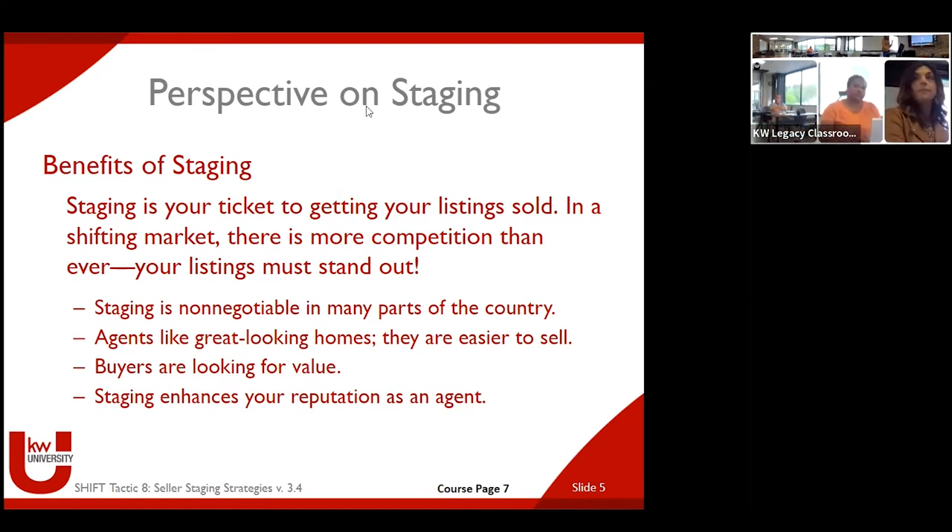We actually use staging in our listing presentation. We show sellers the difference between a staged and an unstaged home — boom. We're on 75% listing to buyers, so we're heavy listing. And so we show them before and after — and an example of what they sold for. You are my star student! We're going to get into that in a slide or two.